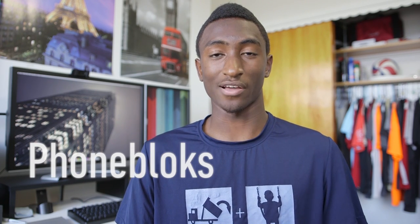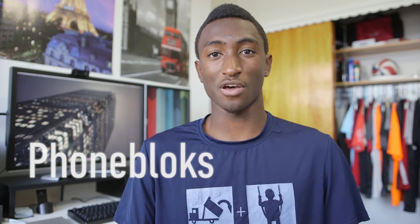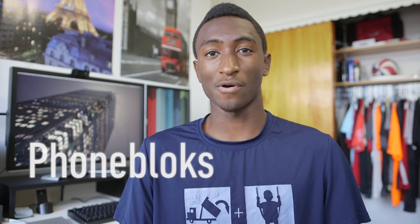Hey, what is up guys, I'm MKBHD here. A certain video has been floating around the internet recently called Phoneblocks — it has more than 8 million views, more than 150,000 thumbs up, and more than 20,000 plus ones.